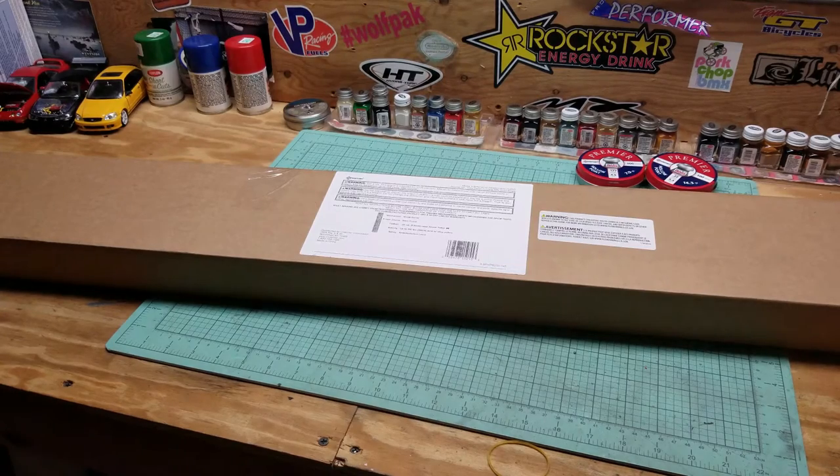What's up YouTube? Thanks for coming along. Today we're going to be doing a product review on the Benjamin Prowler Nitro Piston 22 caliber brake barrel rifle. I purchased this off of eBay from the Crosman store on eBay as a refurbished unit, so I got it super cheap.